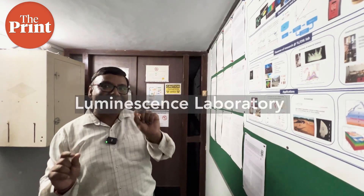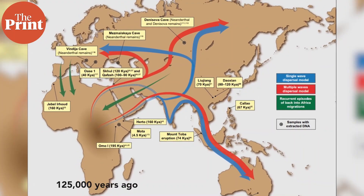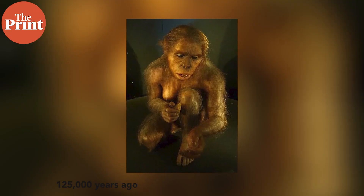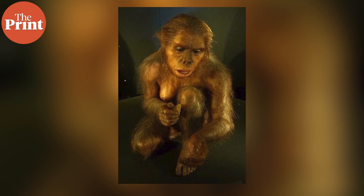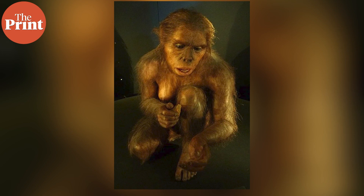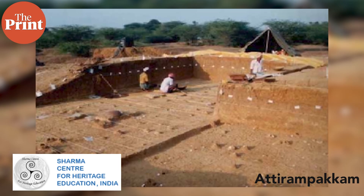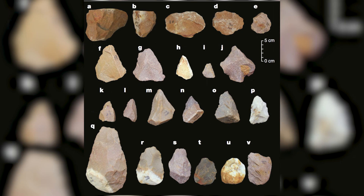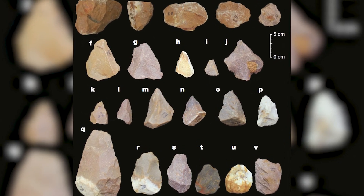A groundbreaking finding at PRL in 2018 came from the Luminescence Lab. For decades, anthropologists believed that humans migrated out of Africa in multiple waves and settled all over the world. But the team here discovered that there had been hominins — cousins of ancient Homo sapiens — in India 385,000 years ago. The findings came from the archaeological site of Attirampakam, north of Chennai.